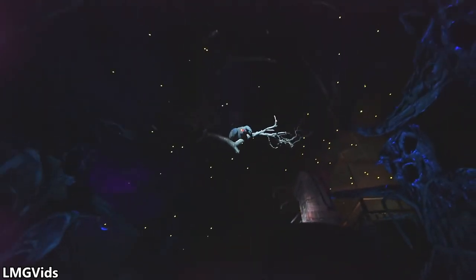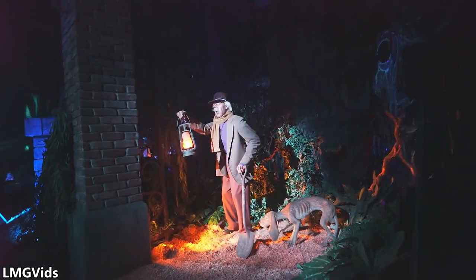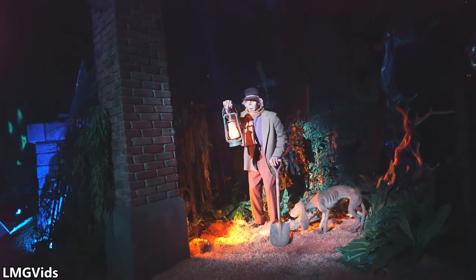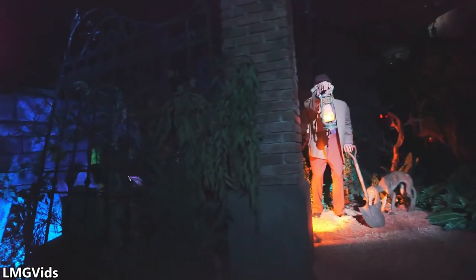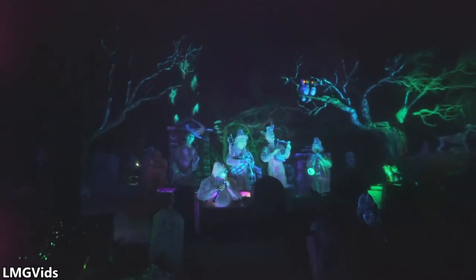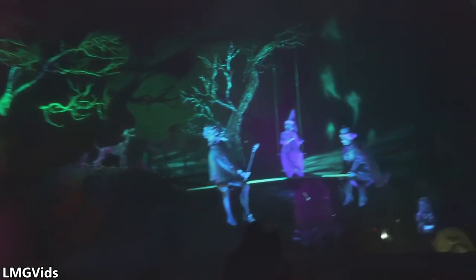Employee previews of the Haunted Mansion were held on August 6th, 7th, and 8th, followed by soft openings on August 9th and 10th. A special midnight press event was held on the evening of August 11th, and the mansion officially opened on August 12th, 1969 — celebrating its 50th anniversary in 2019. It was great to be around the park during that week, and it's awesome to see the mansion still standing. Hopefully it'll still be here 100 years later without any significant changes.